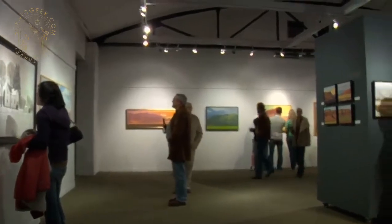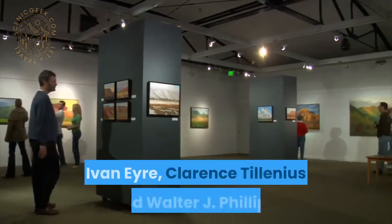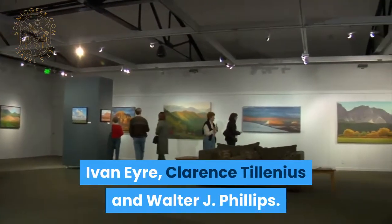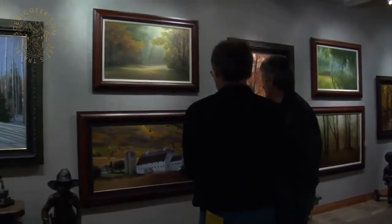The gallery houses the largest collections of work by three renowned Manitoba artists: Ivan Eyre, Clarence Tillenius, and Walter J. Phillips. The second floor area is dedicated to the work of emerging Manitoba artists.